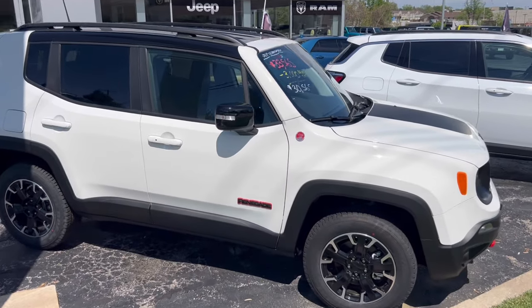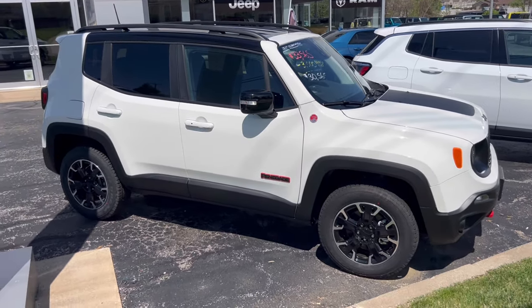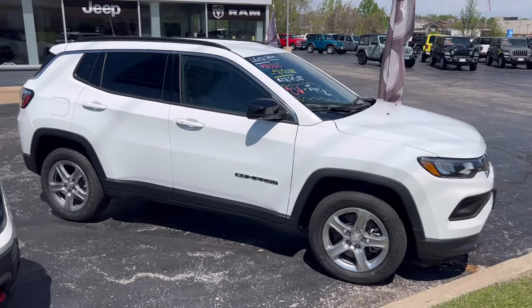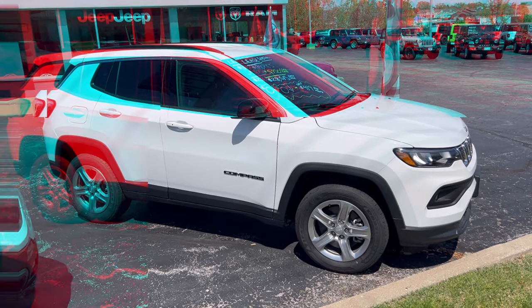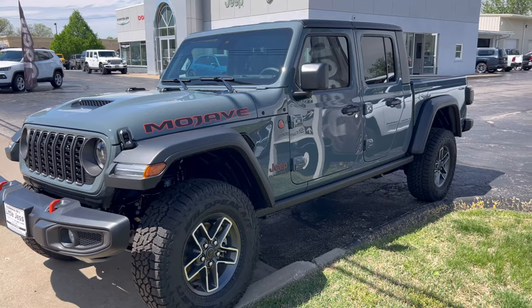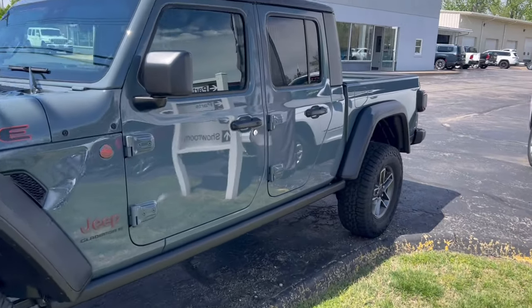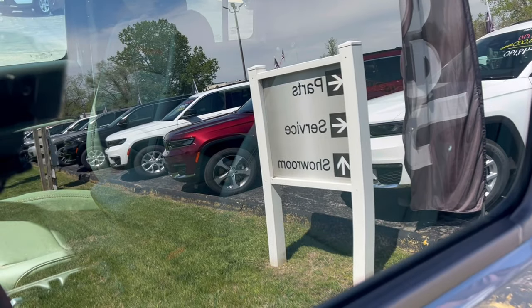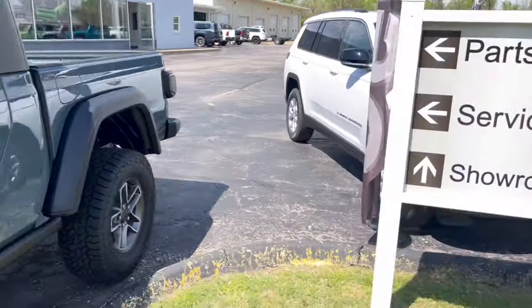2023 Renegade Trailhawk, and then a 2024 Compass Latitude. 2024 Gladiator Mojave in Anvil — this one is the one I did a video on with the green interior. Absolutely love that.